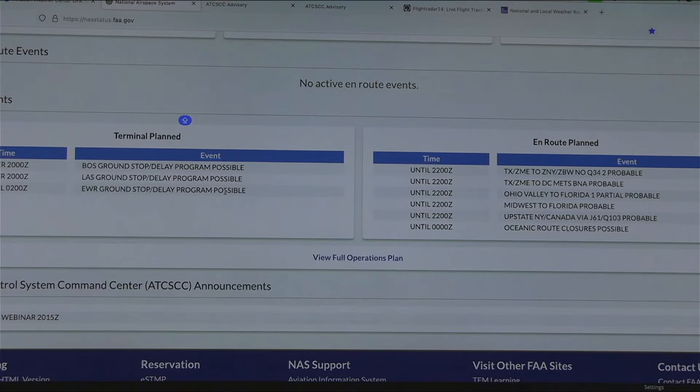Going back to the page, the Boston ground stop delay program is listed as possible — so weather might be an issue there. That's a good observation.